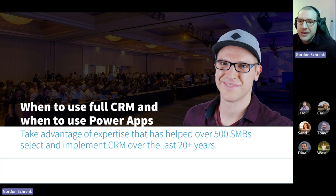Thanks for having me, Jason. I'm excited to do this presentation. We're going to be talking about when to use full CRM and when to use Power Apps CRM. I think a lot of the licensing changes that Microsoft has made over the past year has really encouraged people to explore this as a viable alternative to full Dynamics CRM. So we'll go ahead and talk about what all that means here.